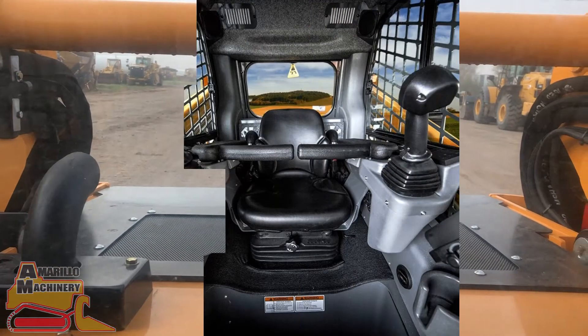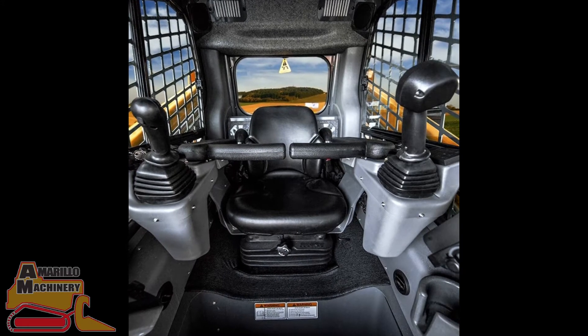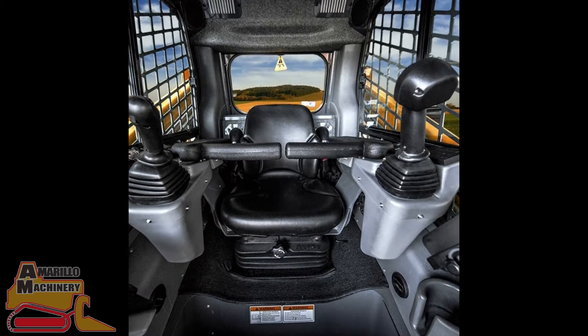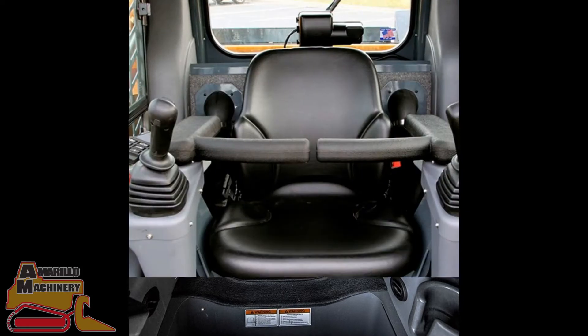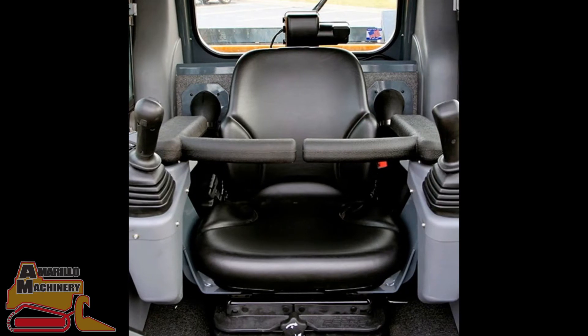The machine's cab also comes with heat, standard on all cab models, as well as an optional air conditioning feature — a great addition for added comfort. Another great addition is the optional pressurized cab for a cleaner and quieter operation.